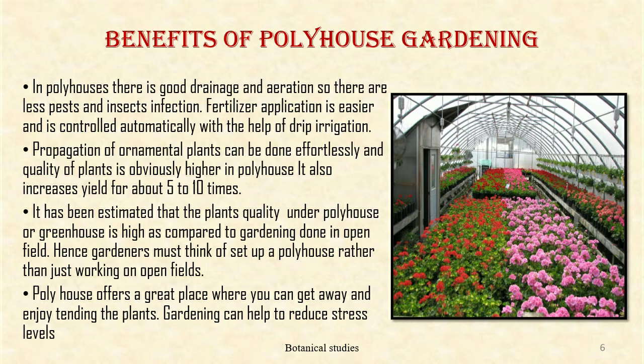In poly house, there is good drainage and aeration, so there are less pests and insect infections. Fertilizer application is easier and controlled automatically with the help of drip irrigation. Propagation of ornamental plants can be done effortlessly and the quality of plants is obviously higher in poly house. It also increases yield by about 5 to 10 times.